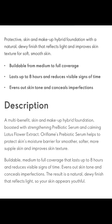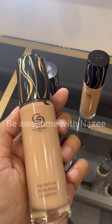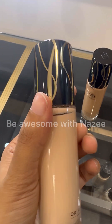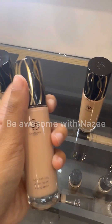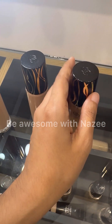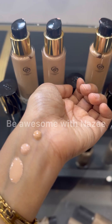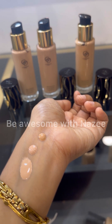This is a serum-infused foundation, and its speciality is the special ingredients it contains. There are two key ingredients: prebiotic serum and lotus flower extract. These help to moisture the skin greatly and help maintain soft and supple skin. This is very helpful for the skin.